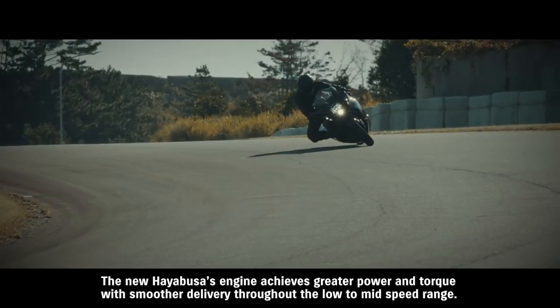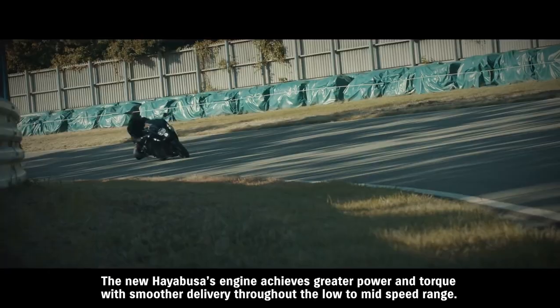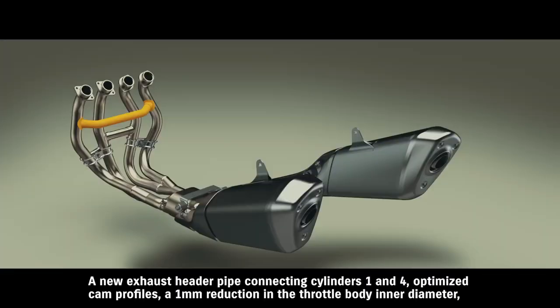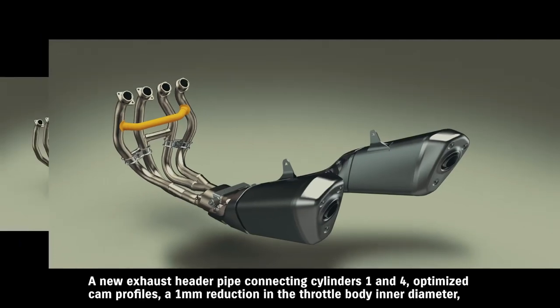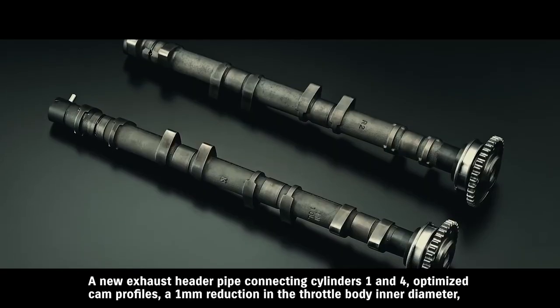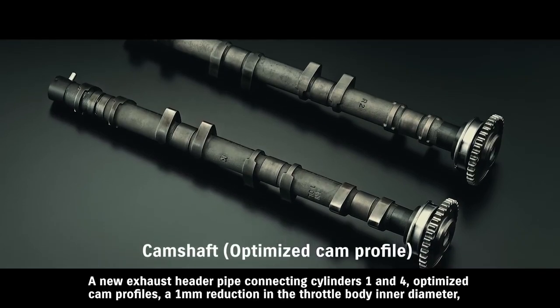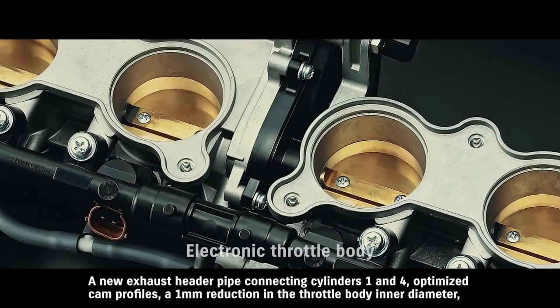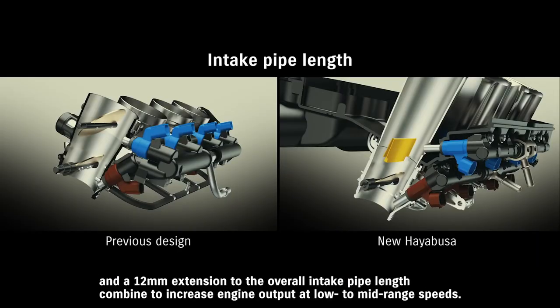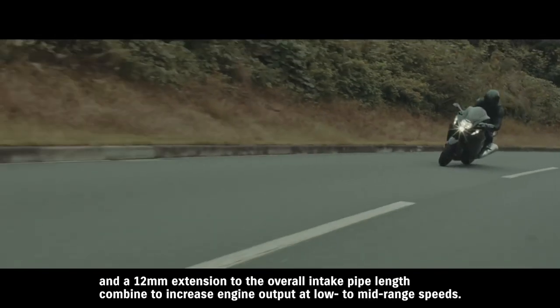The new Hayabusa's engine achieves greater power and torque with smoother delivery throughout the low to mid speed range. A new exhaust header pipe connecting cylinders 1 and 4, optimized cam profiles, a 1 mm reduction in the throttle body inner diameter, and a 12 mm extension to the overall intake pipe length combine to increase engine output at low to mid range speeds.